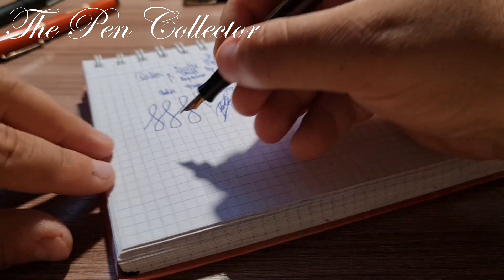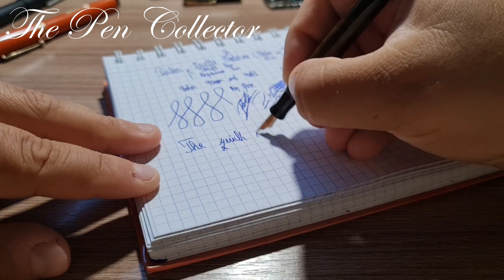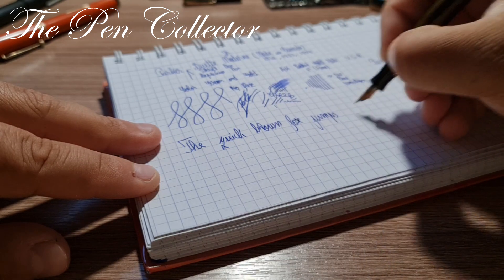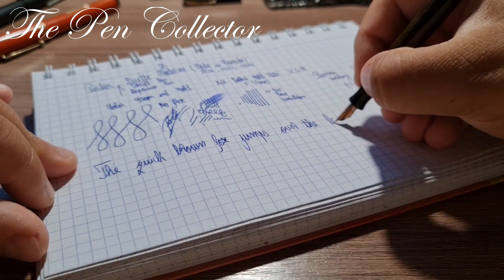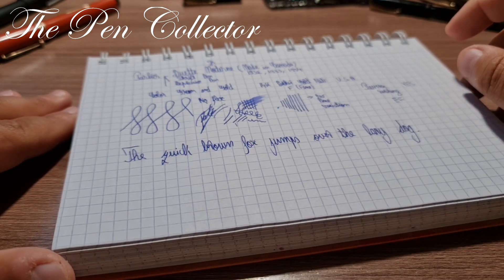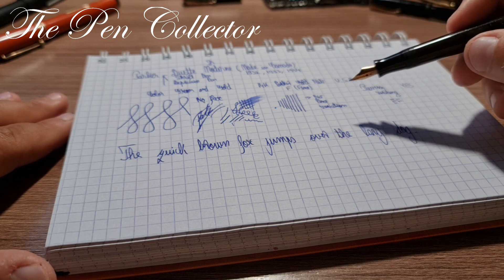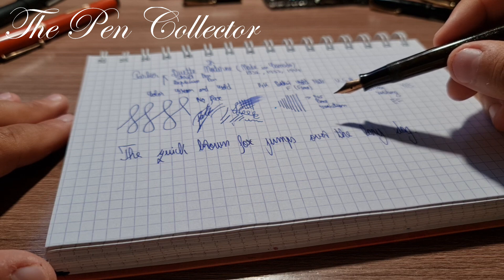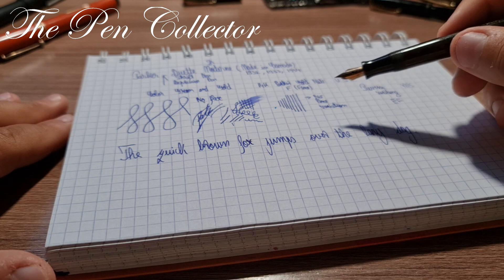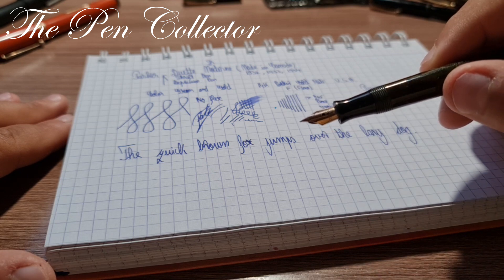Now it's time for the quick brown fox test: 'The quick big brown fox jumps over the lazy dog.' As you can see, a really nice writer. I have to tell you it has a superb, beautiful nib. The fountain pen is made in Canada and I was told most Canadian fountain pens were equipped with UK-made nibs, but this has a USA-made nib. Interesting that it doesn't have the hallmark of 14 carats, but believe me — after all this time, this is not gold-plated, this is solid gold.